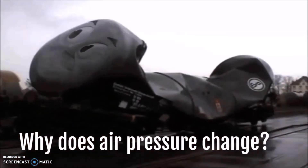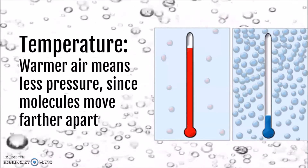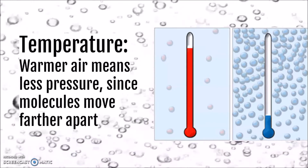So why does air pressure change? The first reason is elevation — the higher you go up into the atmosphere, the less atmosphere there is to weigh down on you, which causes lower air pressure. Another thing that will affect it is temperature. Warmer air has less air pressure because when air is warmed, its molecules will move farther apart.